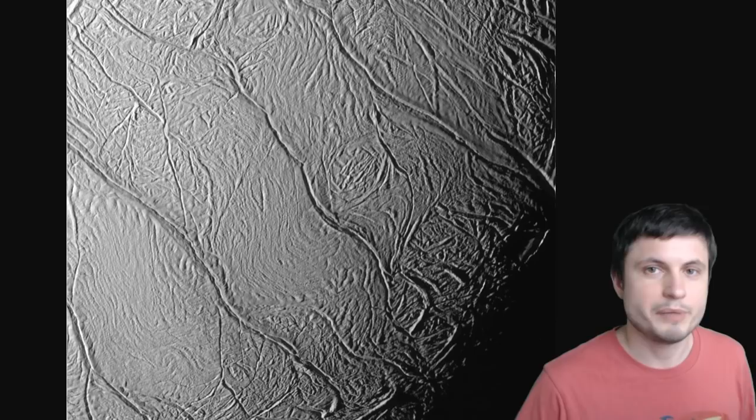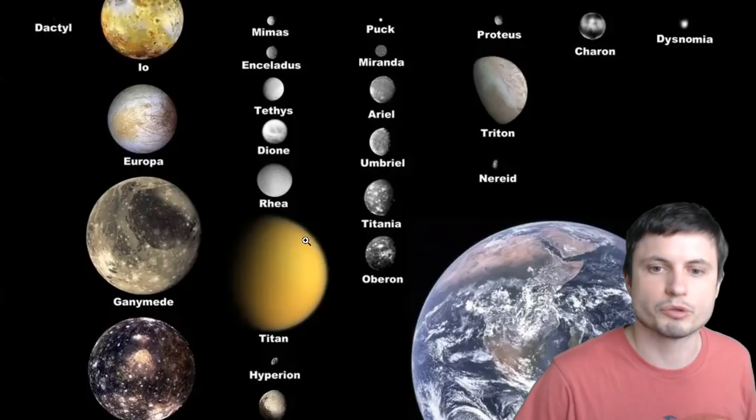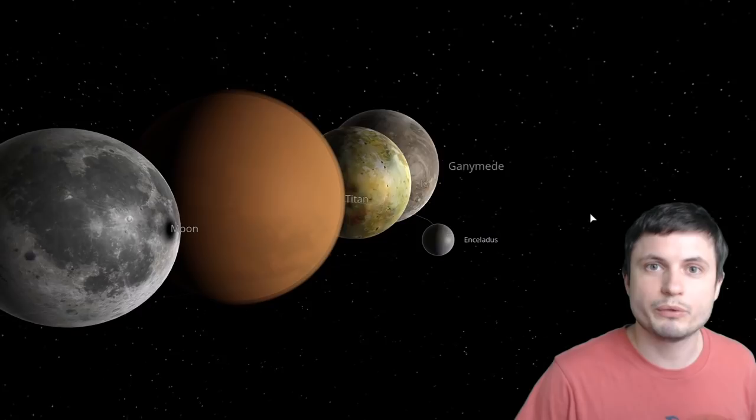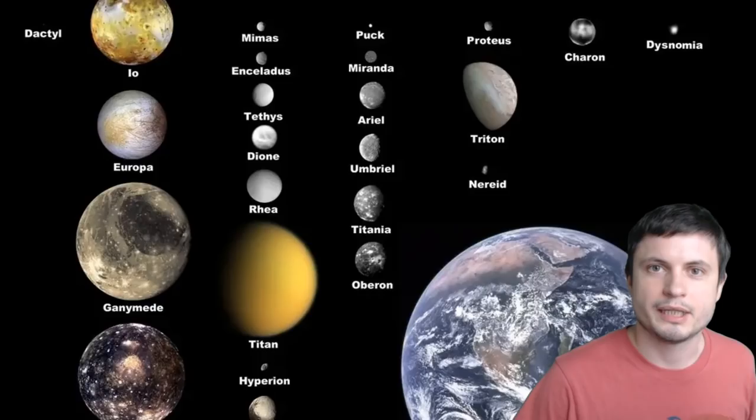It just so happens that we may have solved their mystery. But before we talk about this, let's compare Enceladus to some of the other moons, specifically the bigger moons in the solar system. Unlike Enceladus right here, you'll notice that other moons are much larger in size and obviously have a lot more mass. Even Saturn's own Titan is dramatically bigger than Enceladus. Size and mass is one of the possible answers to why we're not seeing this on other moons in the solar system.